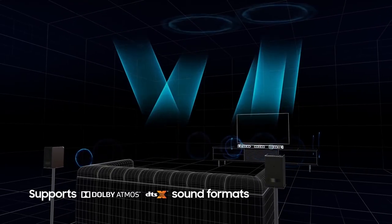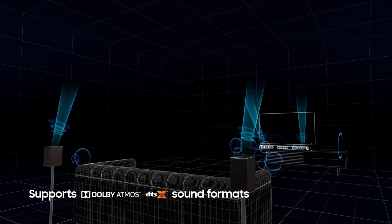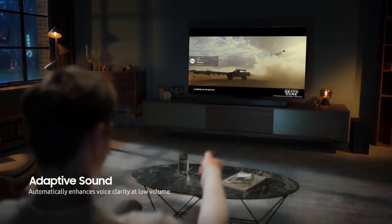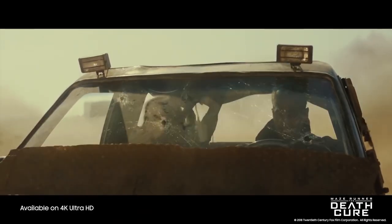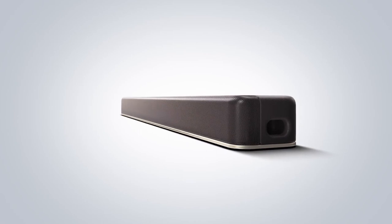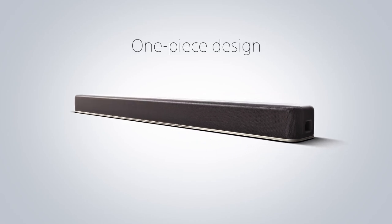Number 1: Samsung Soundbar. This will deliver you a home recreation experience. It offers attractive sound quality and is easy to install, though it has limited HDMI inputs.